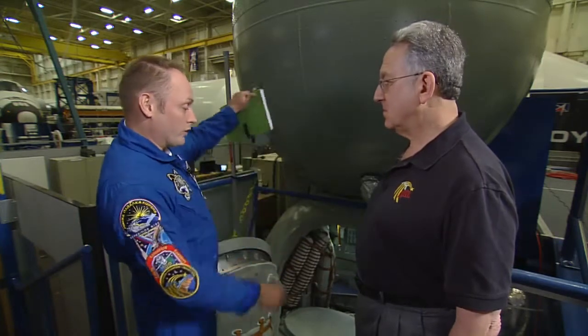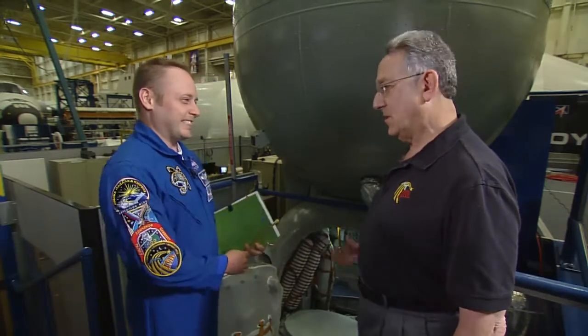Just before landing, all three of these modules separate, and only the part in the middle where we're sitting is the one that comes back home. Let's take a look inside.